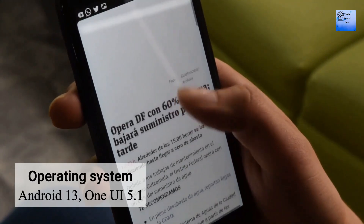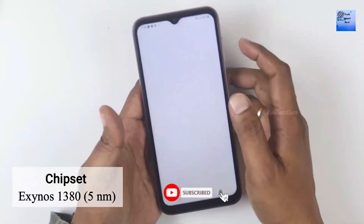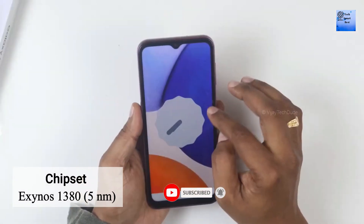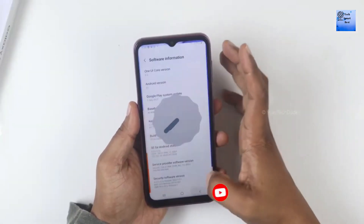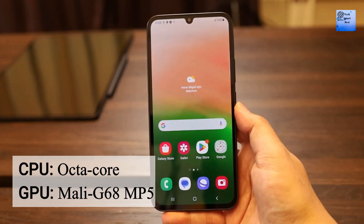The operating system of this smartphone is Android with One UI 5.1. The chipset of this smartphone is Exynos 1380 built on 5nm. The CPU of this smartphone is Octa-core and the GPU is Mali-G68MP5.